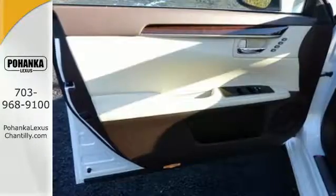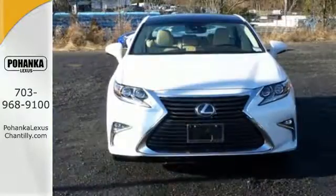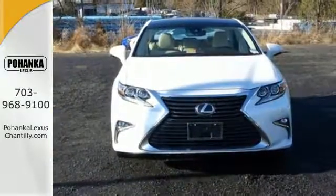high-speed dynamic radar cruise control and Siri Eyes Free. Get behind the wheel of this gorgeous ES350 and start turning heads today.